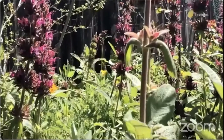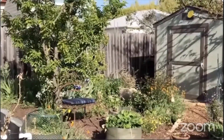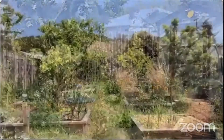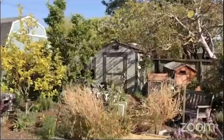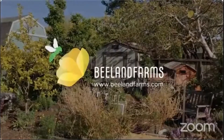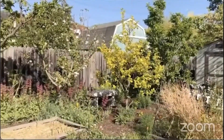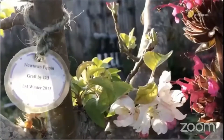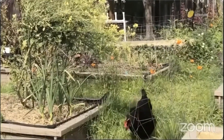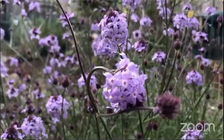My husband Jim and I bought our house in 2007, and I spent about a year observing the backyard to better understand the site conditions such as sun and shade patterns and timing before I finalized the design and we started installing the garden. I'm a garden designer, gardening coach, and maintenance gardener, and my company is Bee Land Farms. Our backyard is approximately 2,500 square feet and now includes fruit trees, raised beds, and free-ranging hens. Native plants that attract bees and other pollinators and beneficial insects are interplanted with the fruit trees and berries.